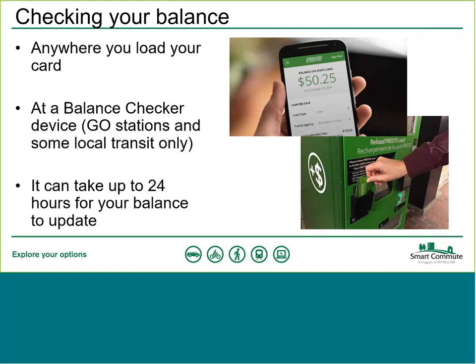You can check your balance anywhere that you load your card — for example, using the self-serve reload machines at TTC subway stations. If you're not at the TTC, you can use one of the balance checker devices found at Go stations and other local transit. Note that if you've been using the card a lot during the day or recently topped it up, it may take up to 24 hours for your balance to fully update on the system.